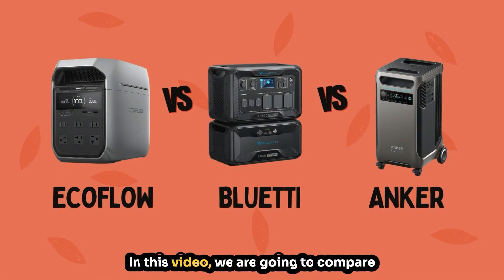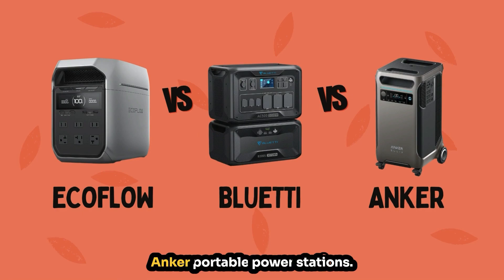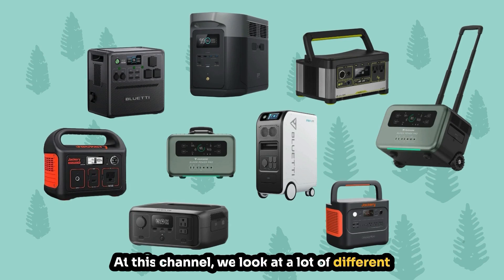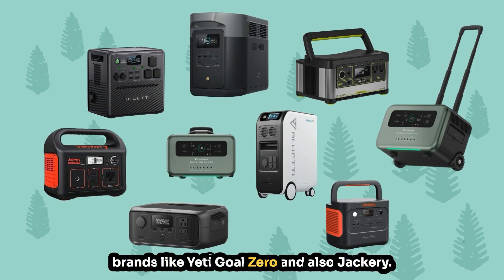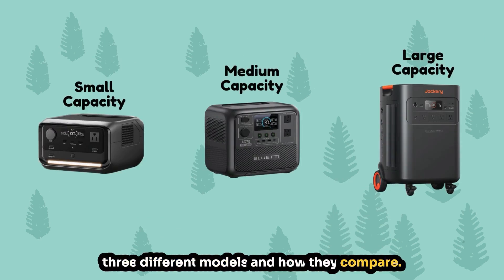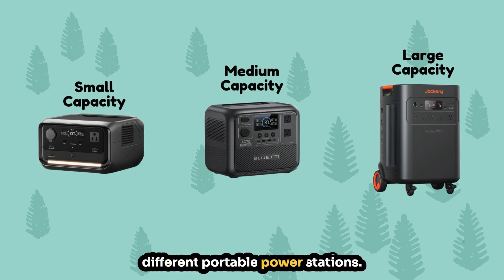Welcome to Fair Trade Finder. In this video we are going to compare EcoFlow versus Bluetti versus Anker portable power stations. At this channel we look at a lot of different portable power stations from different brands — from the ones we're talking about today to brands like Yeti, Goal Zero, and also Jackery. From small to large, we're going to look at three different models and how they compare — in total, nine different portable power stations.